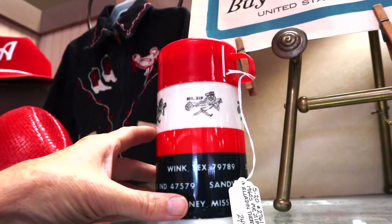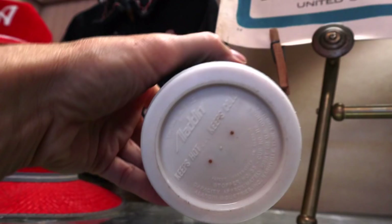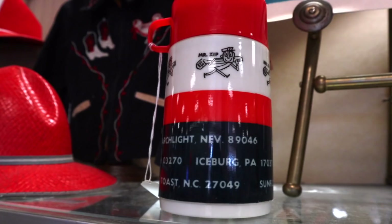Here's Mr. Zip. The zip code was introduced at the end of 1963, and they needed some sort of a way to get people to adjust to the fact that they suddenly had to put this five-digit information on everything. So they advertised it in a number of different ways, including this thermos. This is an Aladdin thermos — one of the first that was fully plastic. It's priced at $28, and they have cute little town names like Beetle, Kentucky and Santa Claus, Indiana, and Mr. Zip. Iceberg, Pennsylvania — that's where the lettuce comes from.